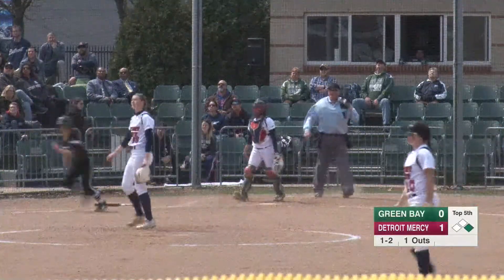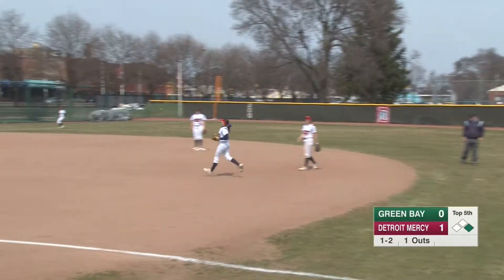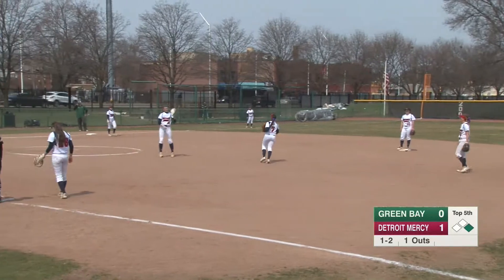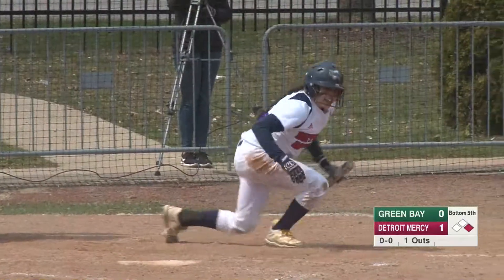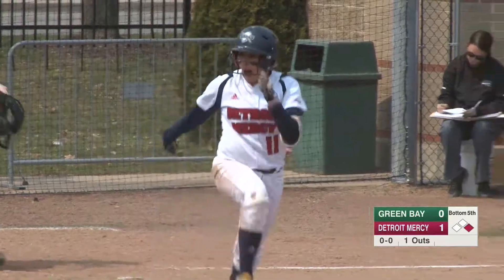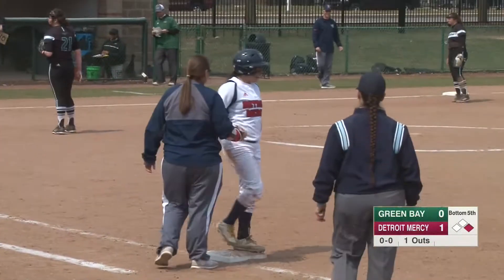This one is popped straight up. Pollock comes in and makes the catch — good heads up play by the Titans' right fielder, Sydney Pollock. And she is hit by a pitch right there; that one came up and caught her in the shoulder. She loves it as she high steps down to first base, looking at her dugout.